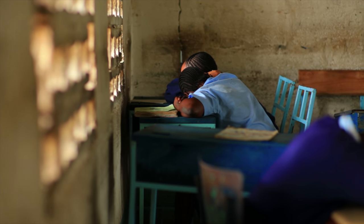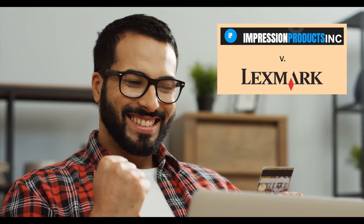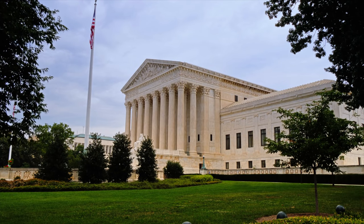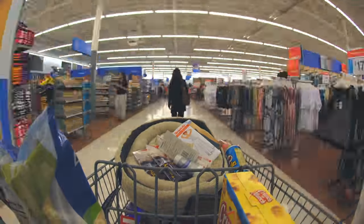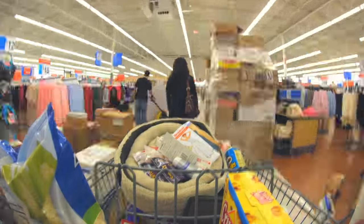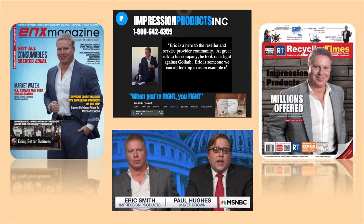Speaking of exhaustion, I'm exhausted — this was heavy stuff. Impression Products v. Lexmark was a victory for consumers and a major setback for companies trying to use their patents to attack other companies. Ultimately, the prices of a lot of stuff, not just printer cartridges, will go down in the future because of this case. And today, Impression uses their Supreme Court victory to promote their company on their very cheesy website.